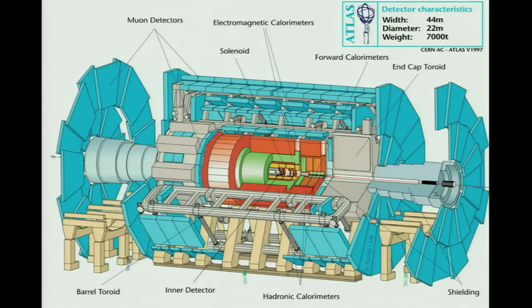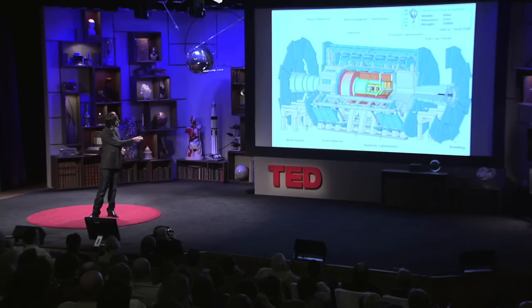These detectors are essentially digital cameras. This is the one that I work on: Atlas. You get some sense of the size — you can just see these EU standard-sized people underneath. 44 meters wide, 22 meters in diameter, 7,000 tons. And we recreate the conditions that were present less than a billionth of a second after the universe began, up to 600 million times a second inside that detector.